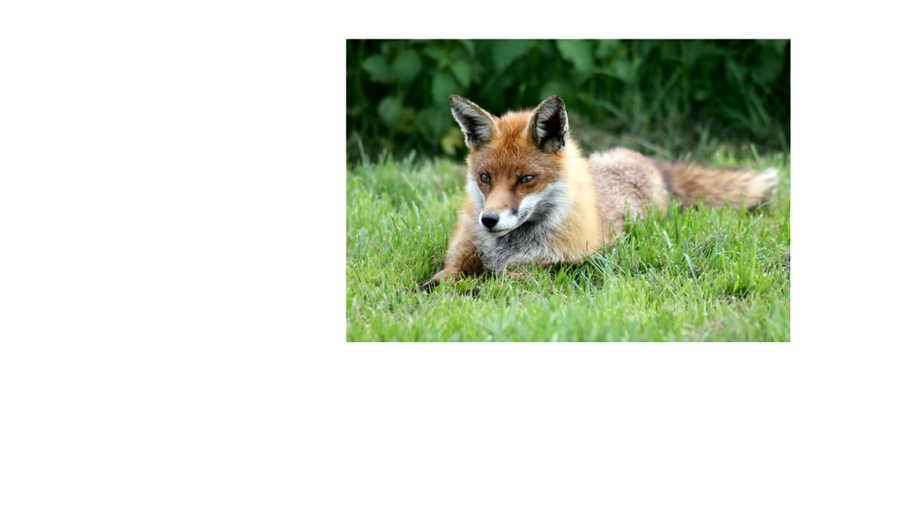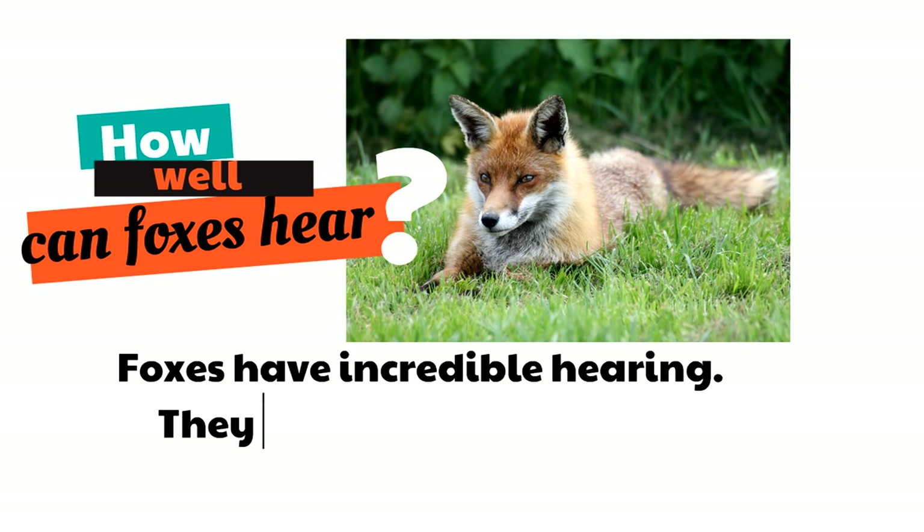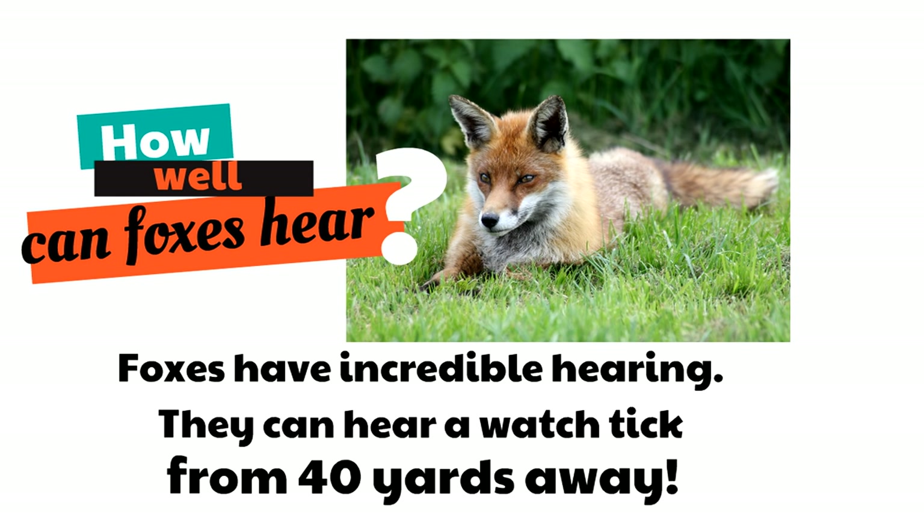Did you know foxes can hear so well? They have superhero hearing skills. Foxes have incredible hearing — they can hear a watch tick from 40 yards away! When a watch ticks, it's very soft, and from 40 yards away a fox can hear that. So if there's a fox anywhere nearby, they can hear you!